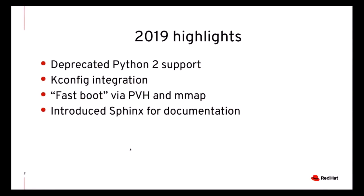Let's start looking at the previous year's slides. We had deprecated Python 2 support, introduced k-config, developed faster boot, and started using Sphinx for documentation. This slide comes from last year's status report, and I would like to report on their progress, especially on the first and the last bullets.